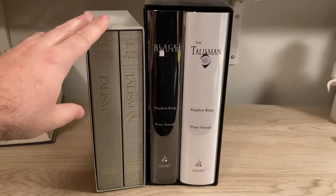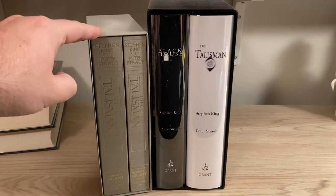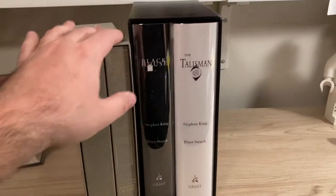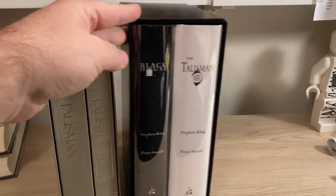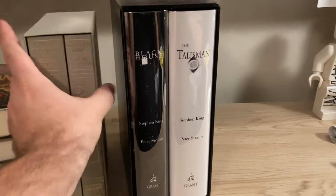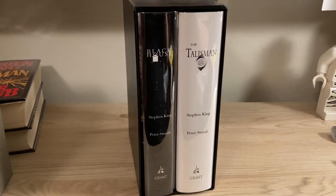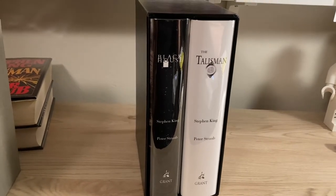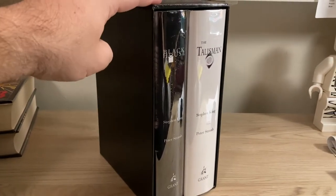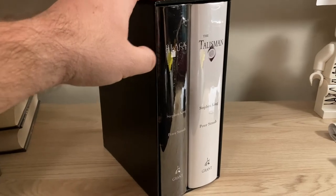So in 2003, to go along with the release of the sequel to Talisman — Black House — Grant released an updated version of Talisman with artwork exclusively by Rick Berry and released it in a box set with Black House. This was limited to 3,500 copies and had a list price of $150. Up until just a few years ago, this was actually still available from the Grant website — they produced a lot of copies and it took some time for the set to sell out. As such, you can still find this set for close to list price.